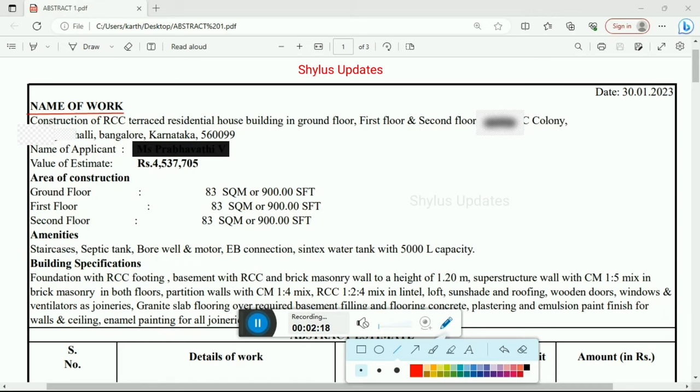Here is the name of the work: Construction of RCC terraced residential house building in ground floor, first floor, and second floor. Here is the address: at some colony in Bangalore, Karnataka. Here I have mentioned the date. The value of estimate — the total amount for this house is Rs. 45,37,705.